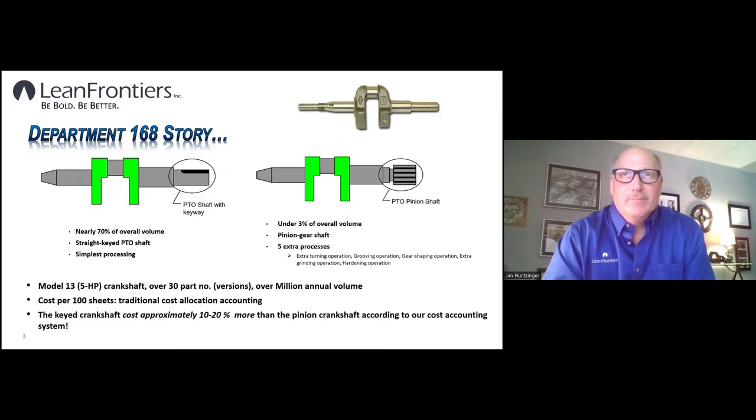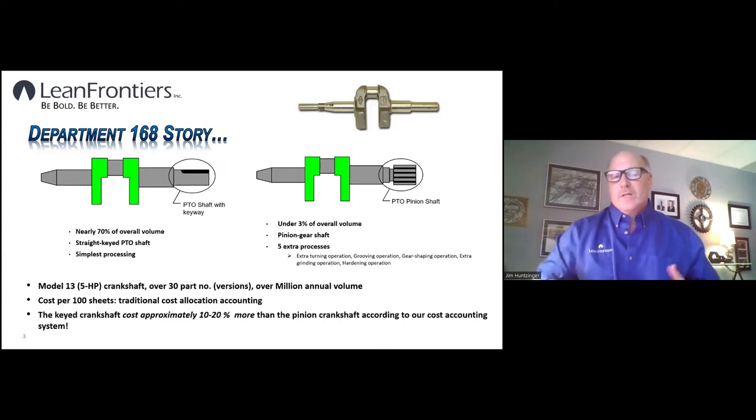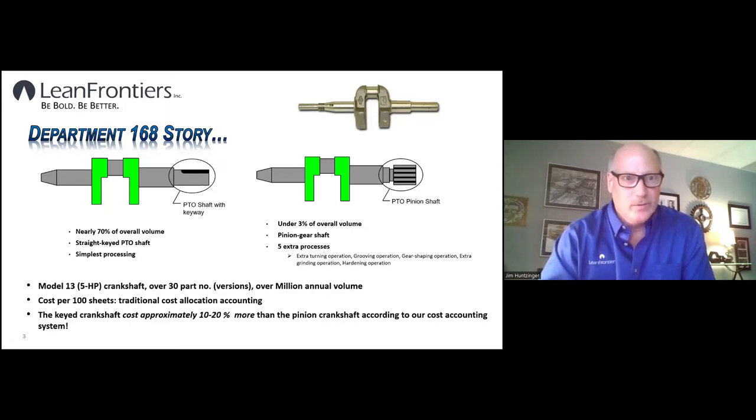My task was to take the machining of this crankshaft and put it into a manufacturing cell. We had all kinds of projects going on, but an edict came down from corporate that since we were making these changes to the plant, we needed to do an ROI — a return on investment — on the changes we were making. That got me involved in our costing and accounting system, which I wasn't thrilled about, but we had these things called cost-per-hundred sheets that calculated the cost of different part numbers.